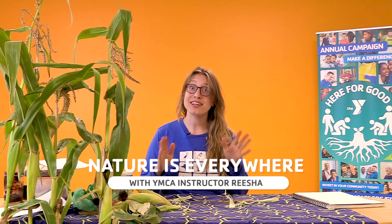Hello, my name is Risha. Thanks for joining me at the YMCA of San Francisco's Classrooms for All. Today we're going to be talking about nature at home.